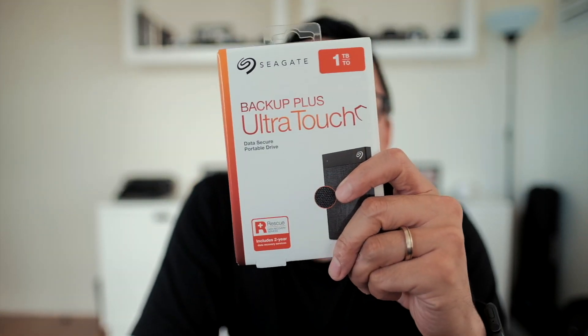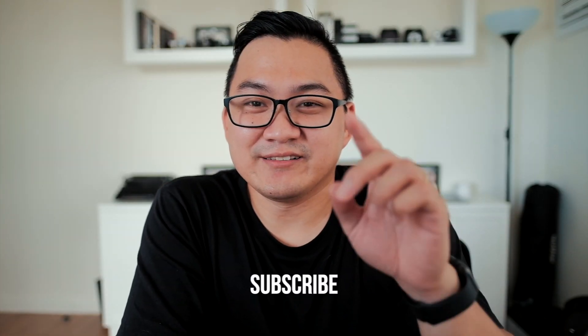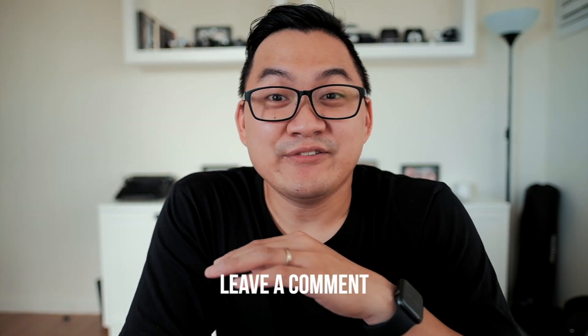Because storage is important to me, I'll be giving away one Seagate Backup Plus Ultra Touch portable hard drive with 1TB capacity. Just subscribe to this channel, like, and share this video. Also, leave a comment below telling me why you're in need of a hard drive. I'll be announcing the giveaway winner on next week's video, so stay tuned. Thank you guys for watching — I'll see you in the next one. Peace.